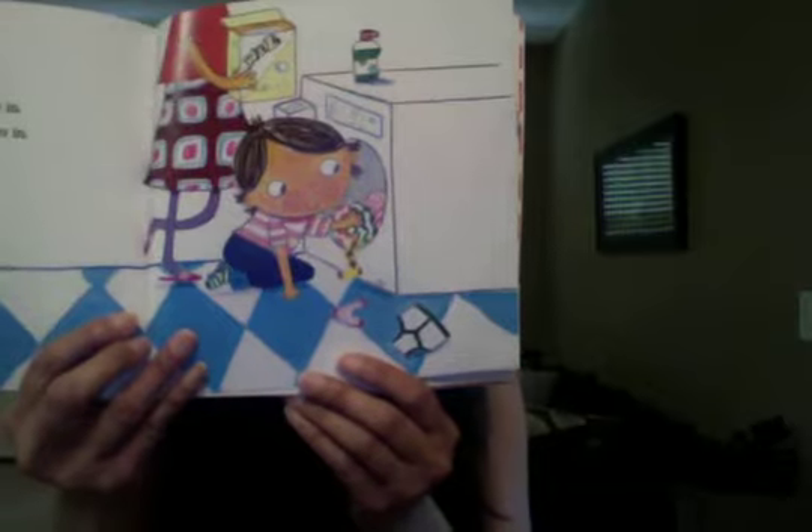Mom pours the soap in and Henry puts the clothes in. After Mom closes the lid, Henry sees Penny's pajamas on the floor. Wait, Mom! He yells. Don't forget to wash these.